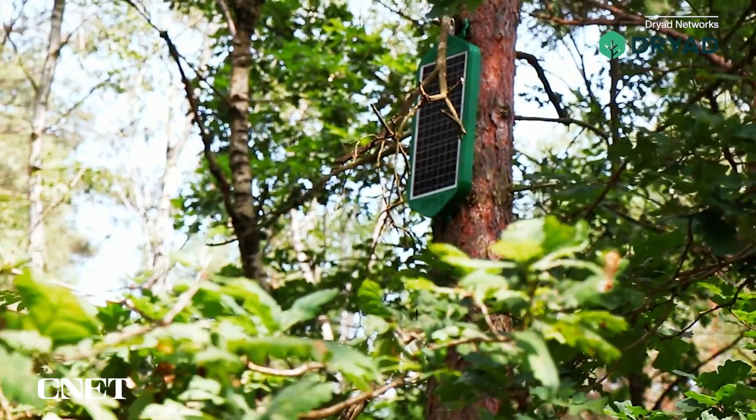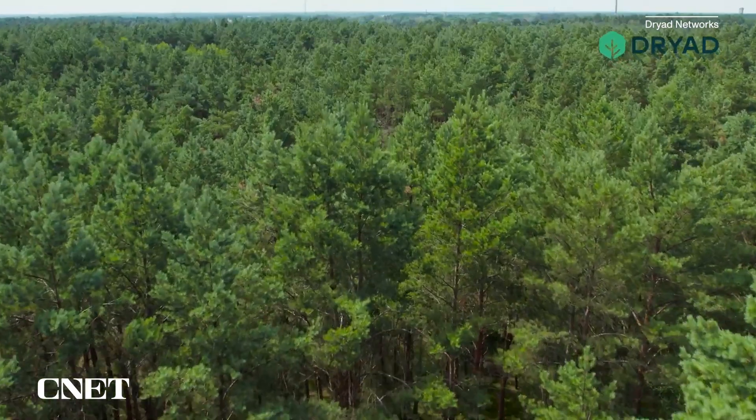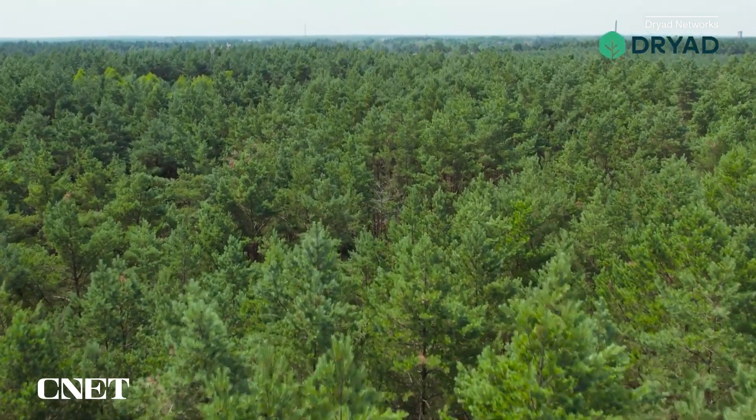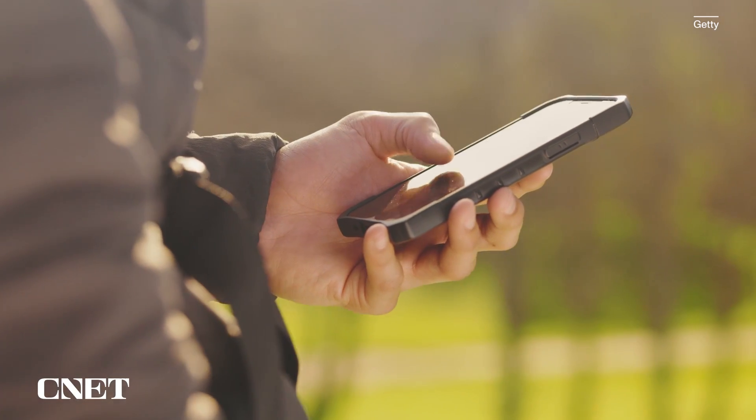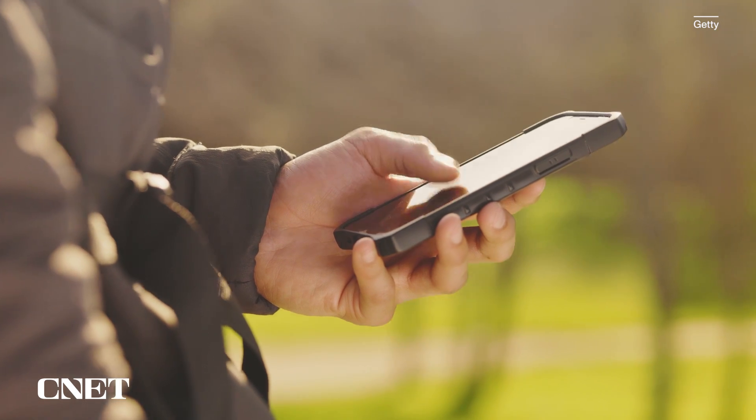These networks operate at much lower frequencies and energy levels than modern cell phones or wireless internet networks. Mobile phones today with LTE operate at much higher frequencies and much higher energy levels. So I can absolutely be certain that there is no negative impact on wildlife or biology in the forest.